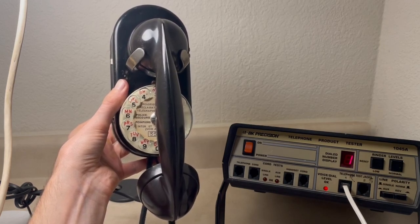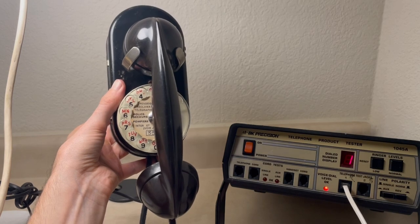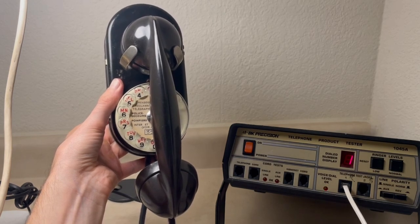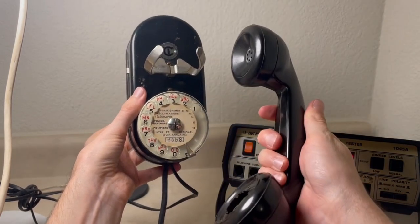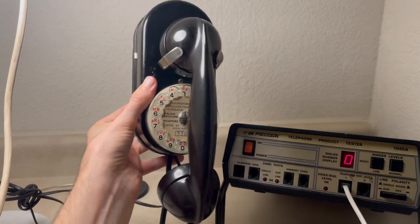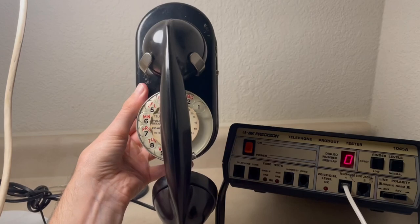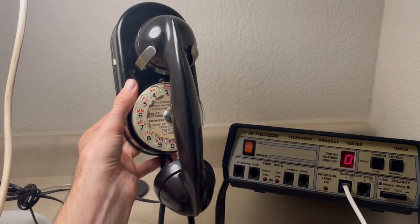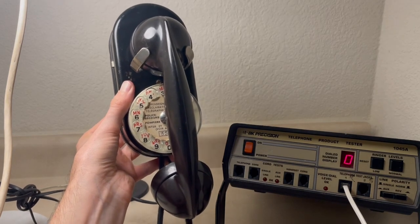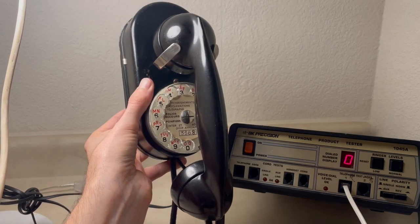And the best part of this video is the ringer. I very much hope you enjoyed this video of this neat French Space Saver telephone — unknown model number — made by CGCT from 1962. More videos are to come. Thank you very much for watching and have a great day.